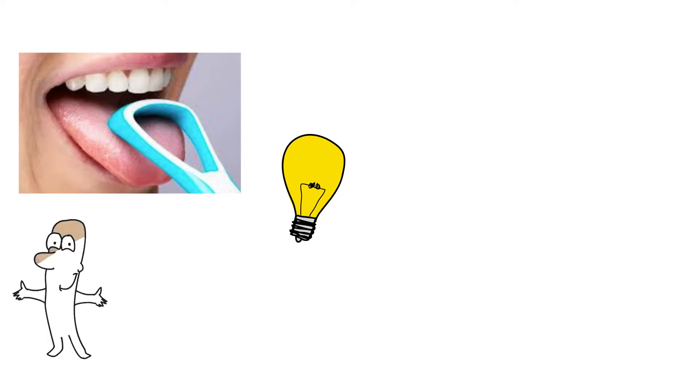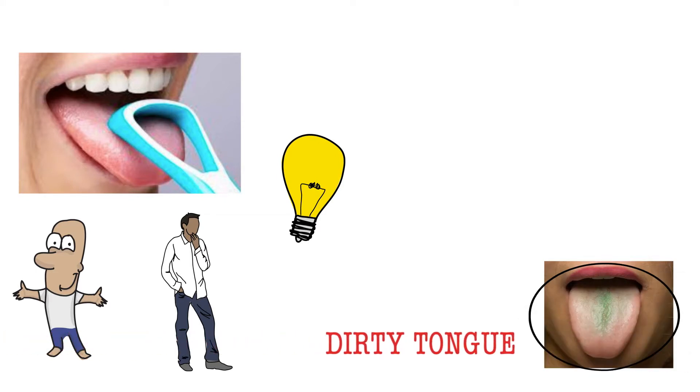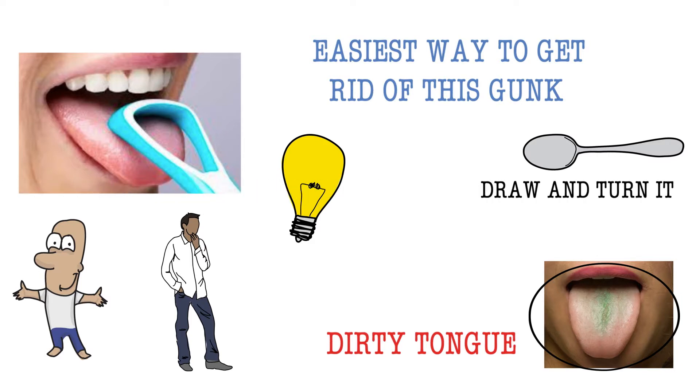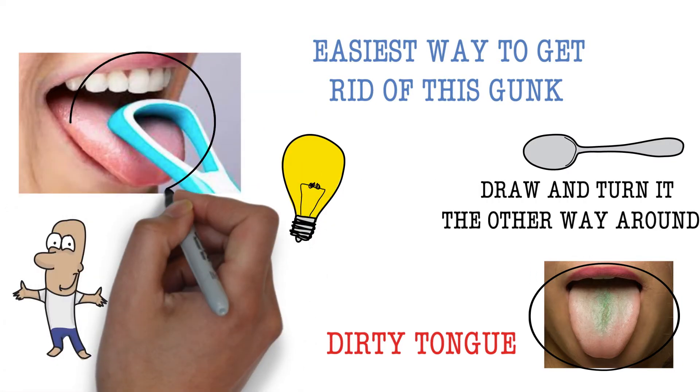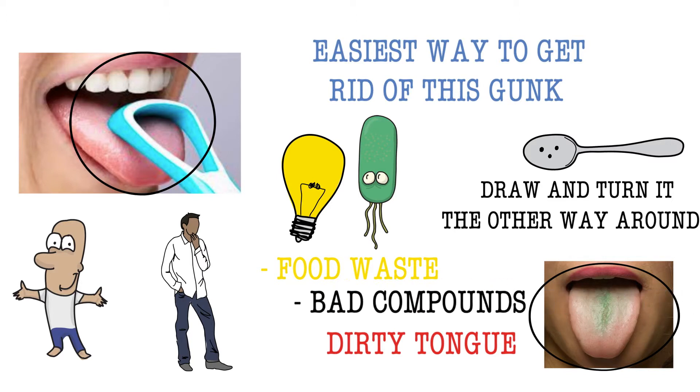Tongue cleaning is another important factor when it comes to the freshness of your breath. If you can see a white or greenish tinge on the back, middle to front part of the tongue, you have a dirty tongue. The easiest way to get rid of this gunk is to get a silver spoon from the kitchen, turn it the other way around, and start scraping your tongue from back to front. Eventually, you will see the white residue on the spoon, which is basically bacteria, food waste, and bad compounds that have built up.